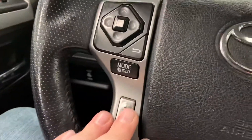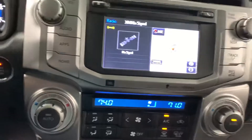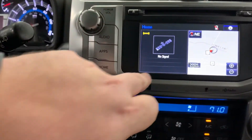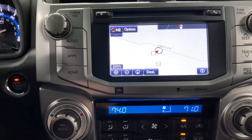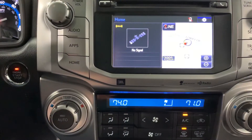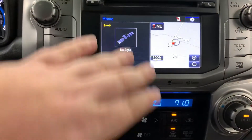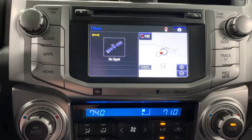Volume controls are below that. Over here are your controls for hands-free talking. As far as the radio goes, it is all touchscreen — you can just touch things right on the screen. There's a full navigation screen available. The home screen shows what radio channels are active, and if you have your phone connected, what's going on there.